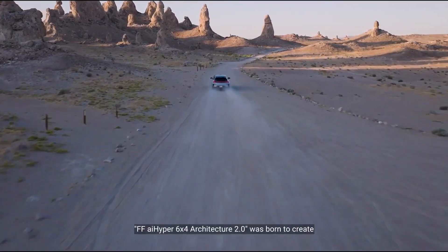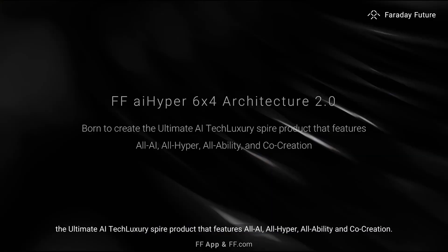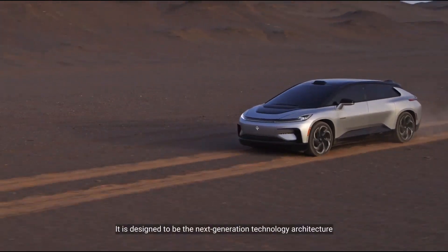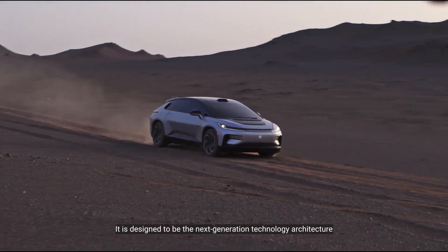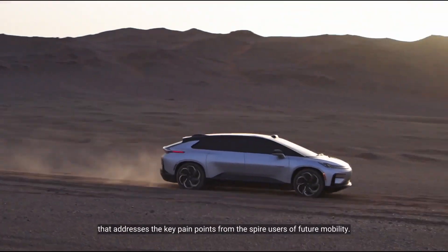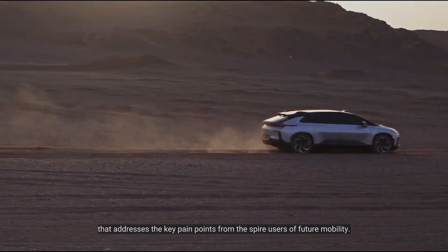FF AI Hyper 6x4 Architecture 2.0 was born to create the ultimate AI technology-luxury special product that features all AI, all hyper, all ability, and co-creation. It is designed to be the next-generation technology architecture that addresses the key pain points from users of future mobility.